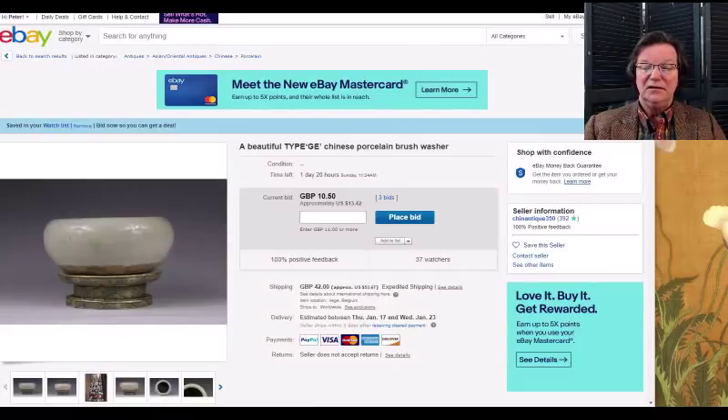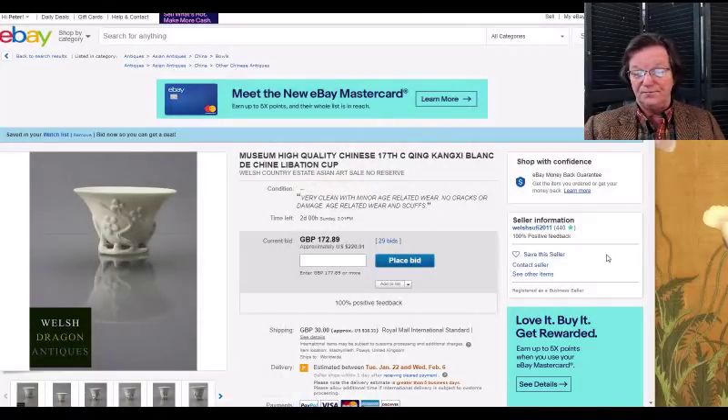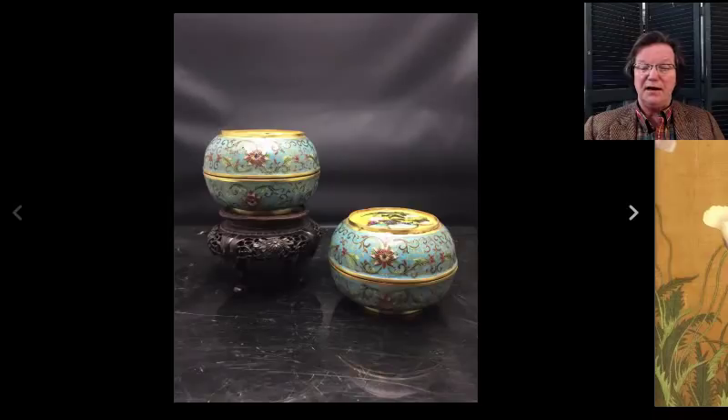There's a blanc de chine footed ritual cup beautifully done with vines going up the outside — this is Welsh Dragon, a seller over in the UK. It's up to $220 and closes on Sunday.